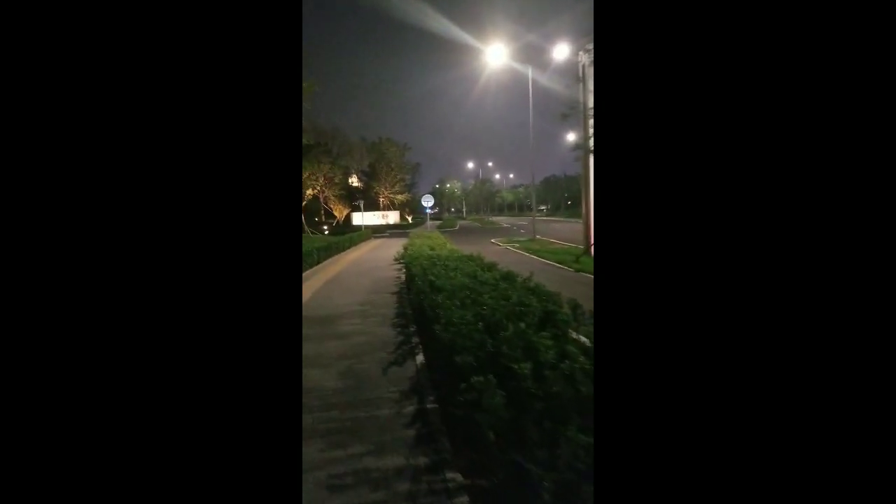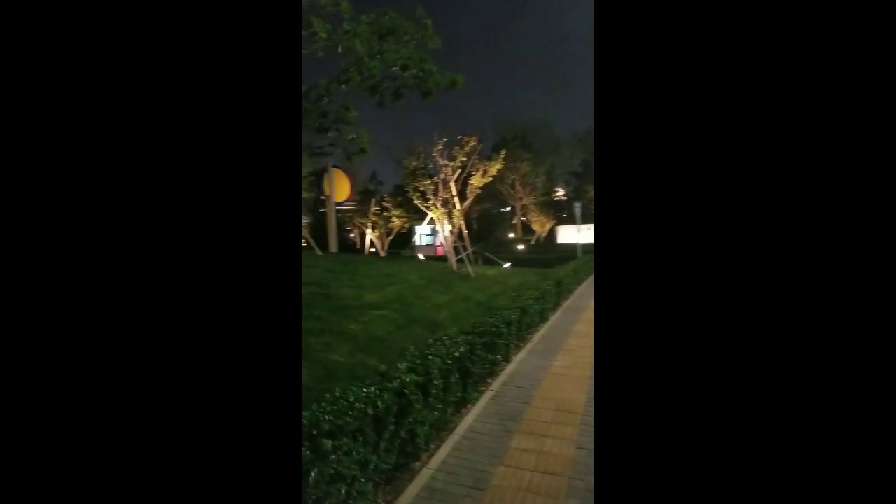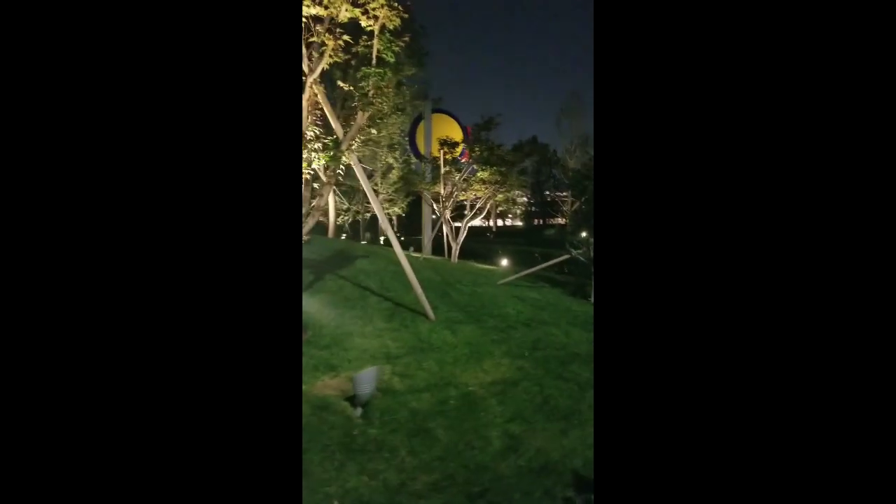This is the entry — this is the main road that leads to the Universal Studios. It's such a lovely place, so green. This is the Universal Studios right here in Beijing.